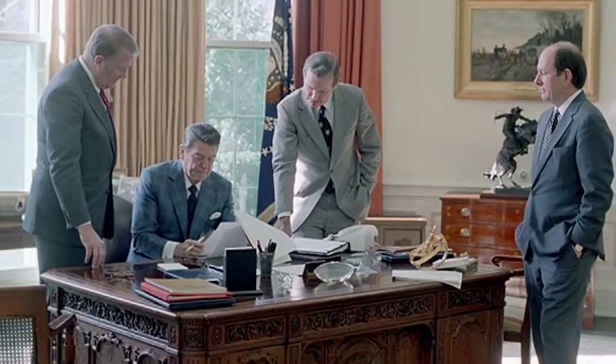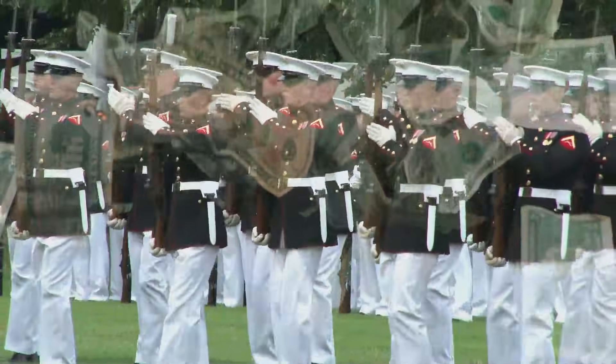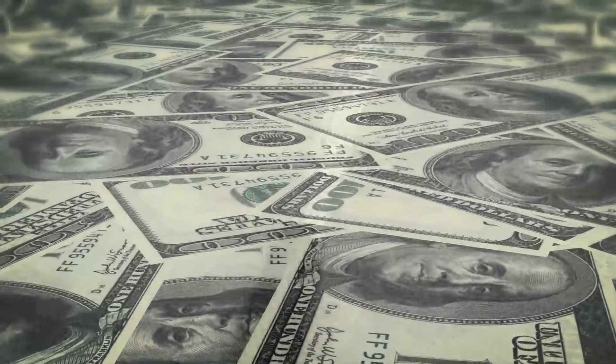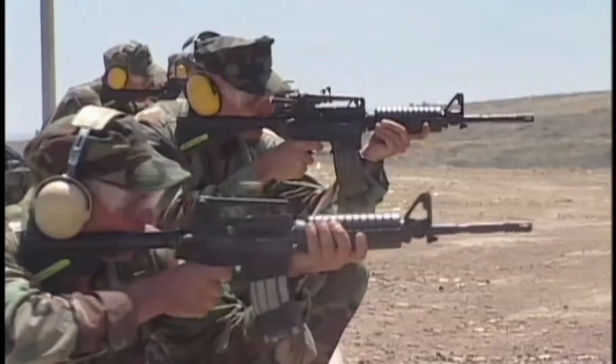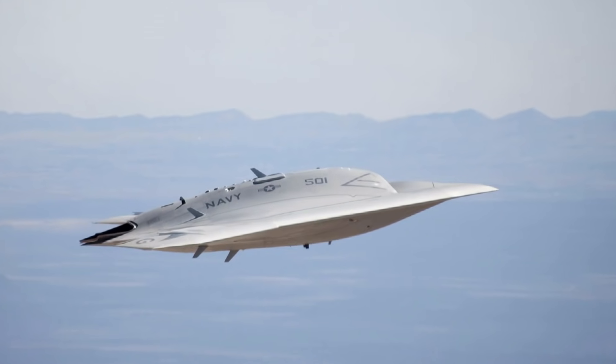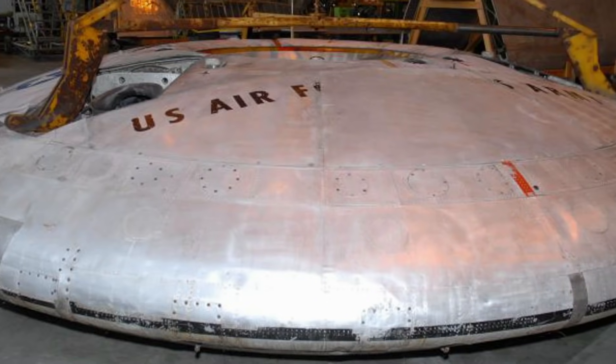Reagan has a deep distrust of the Soviets. But following the alleged Casey briefing, they aren't the only targets of his suspicion. He remarked: 'I occasionally think how quickly our differences worldwide would vanish if we were facing an alien threat from outside this world.' Military spending under the Reagan administration skyrockets — today it exceeds that of the top ten nations combined. But what is this massive sum of money being spent on, and who is the enemy? Coming up, America reveals a deadly new aircraft unlike anything ever seen before. Is this the modern-day offspring of Project 1794?